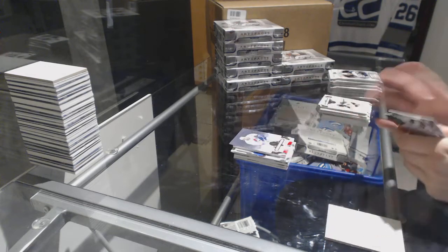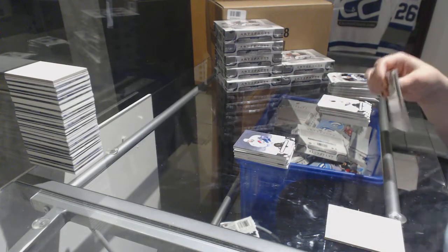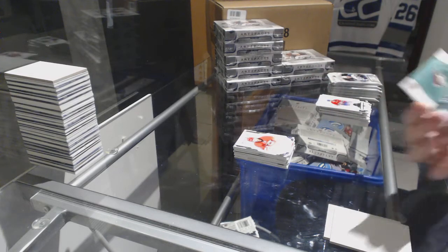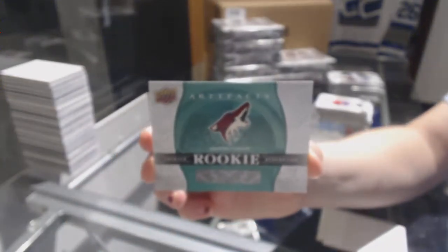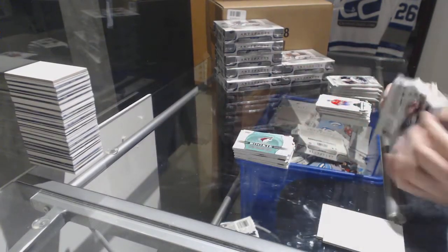Number to $5.99 for the Colorado Avalanche, Owen Nolan. Number to $4.99 rookie of Lucas Walmark for the Carolina Hurricanes. And an Emerald rookie redemption for the Arizona Coyotes.